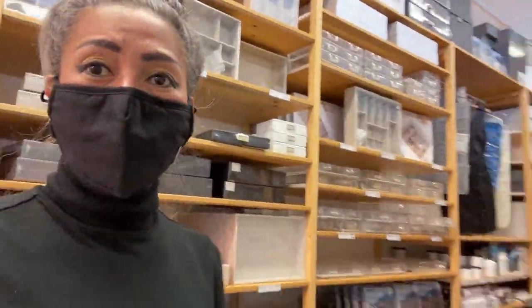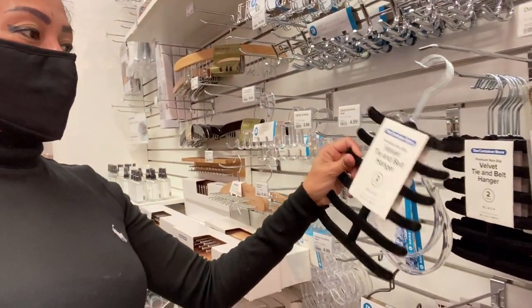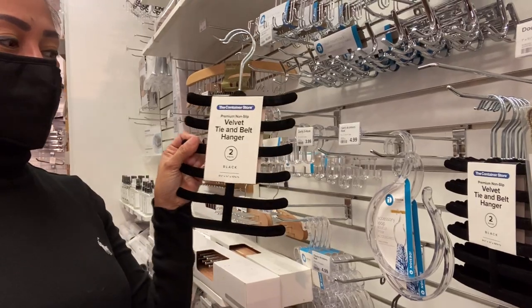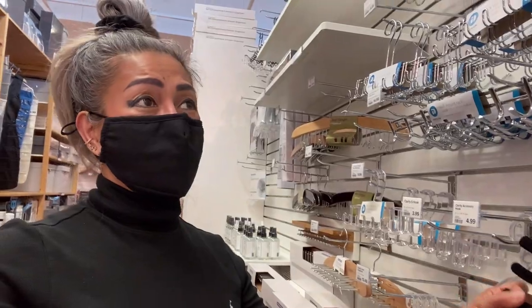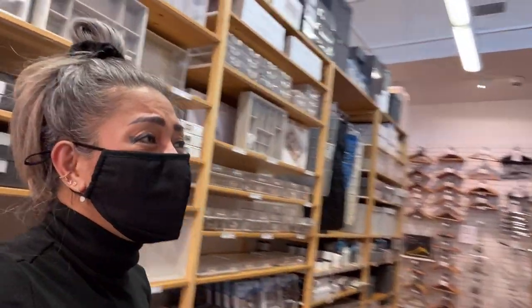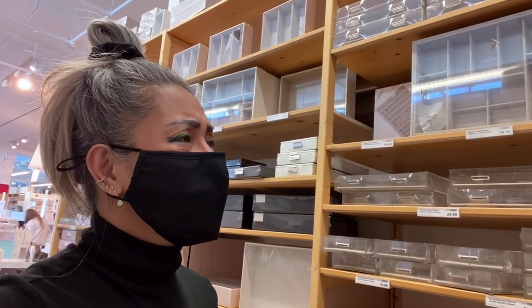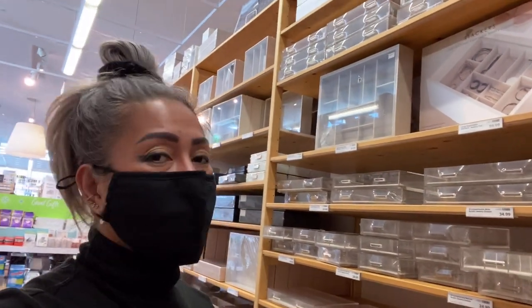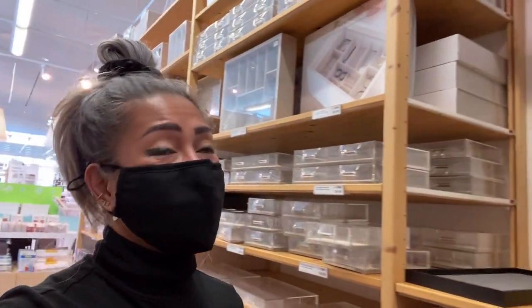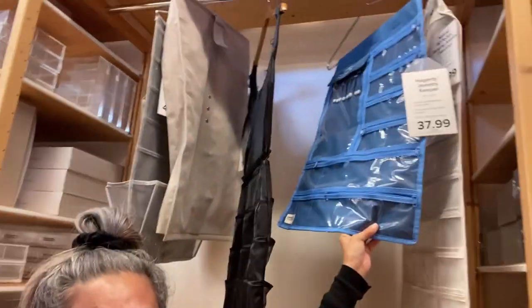This one is for belts — a velvet tie and belt hanger. I think I'll be needing that too, but for now I just want to take a look around. I don't want to do any impulsive buying. Oh look at this, it's cute — it's for jewelry.